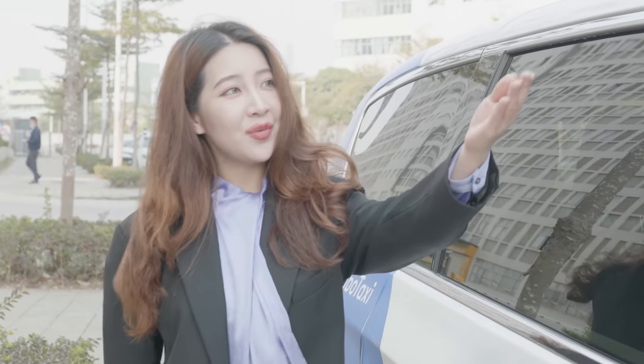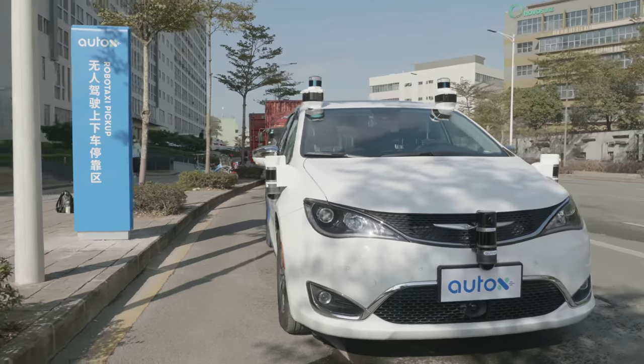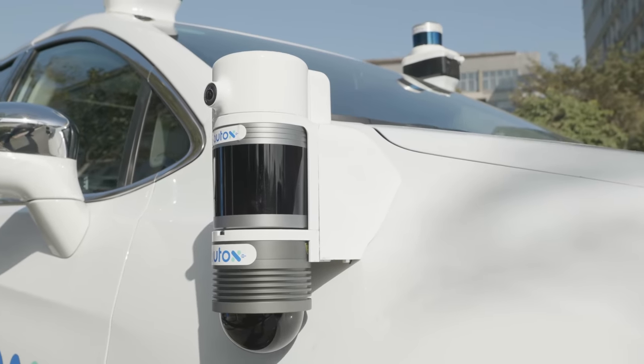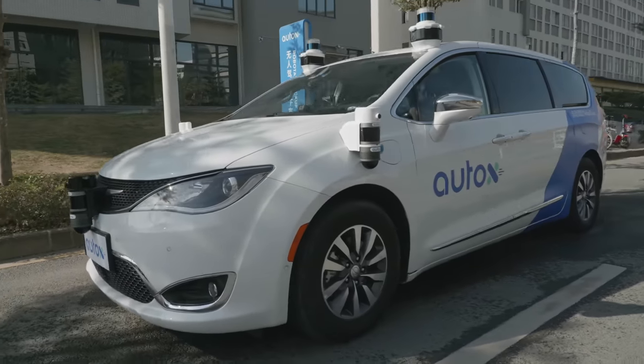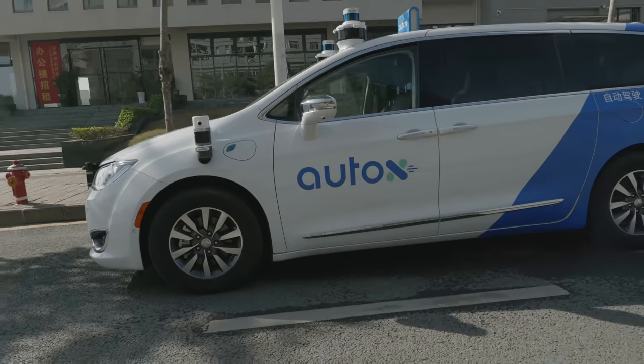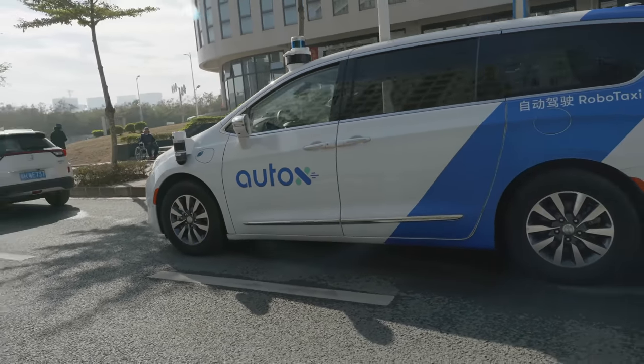This is a Chrysler Pacifica minivan equipped with high-resolution cameras, high-resolution lidars, and long-range radars. Because it is a fully driverless vehicle, the car also has a surrounding blind spot perception system on each side of the car, including both wide-angle lidars and cameras.